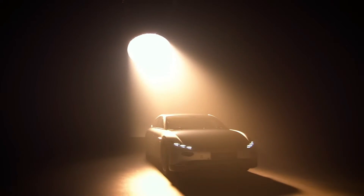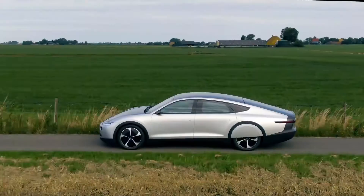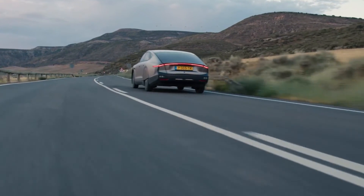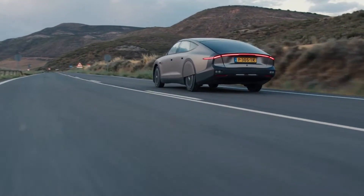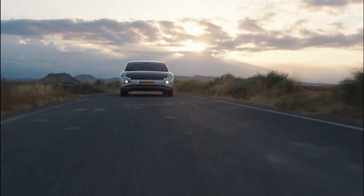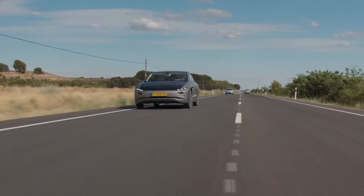Lightyear, an electric vehicle startup based in the Netherlands, has unveiled the Lightyear Zero, a solar-powered electric vehicle. To many, solar-powered cars may appear ridiculous because leading electric car companies such as Tesla aren't producing them. Still, Lightyear Zero's creators are confident that their vehicles will outperform the current best electric vehicles.